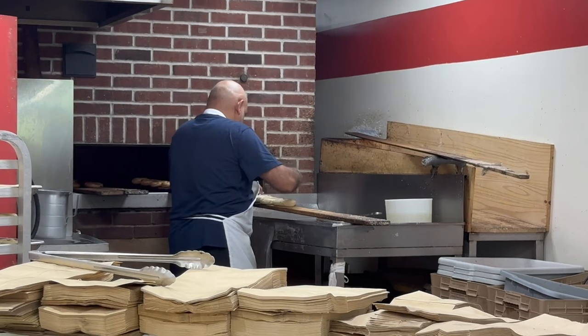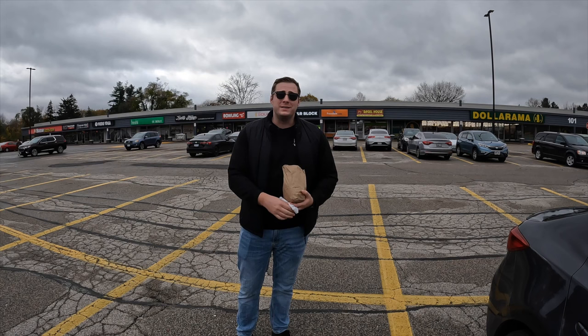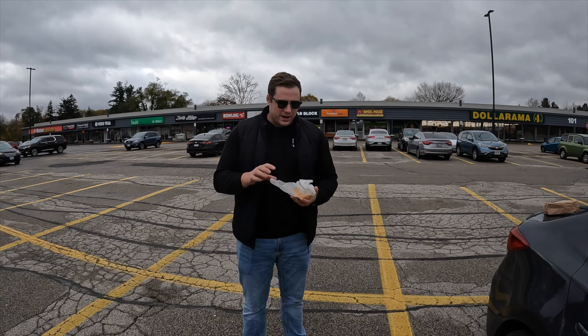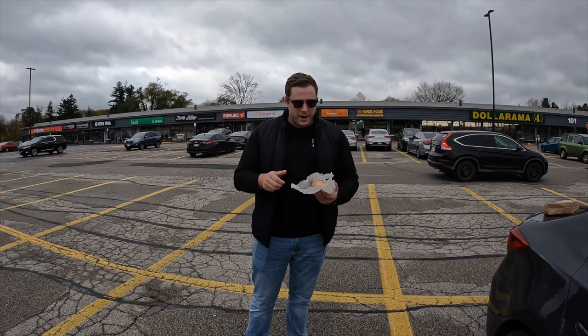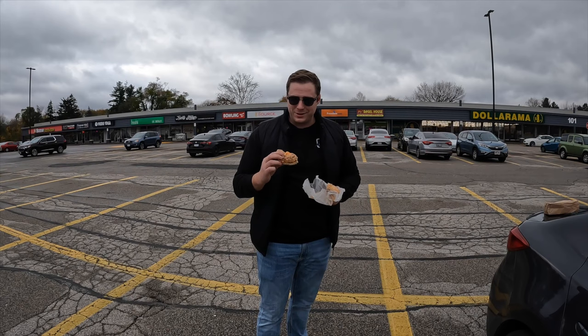My favorite spot in Dundas is the Bagel House — in my opinion the number one bagel in all of Hamilton. I always say I'll get one bagel and end up getting two. Today I got two breakfast bagels loaded with spicy mayo. What makes these bagels stand out is the texture: hard and chewy on the outside but fluffy, soft, and amazing on the inside. Highly recommend checking this place out when you're in the Dundas area — a solid 10 out of 10.